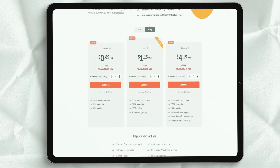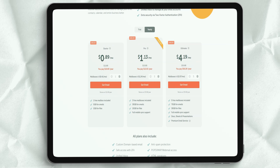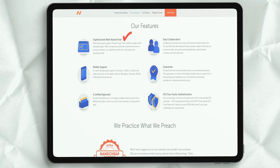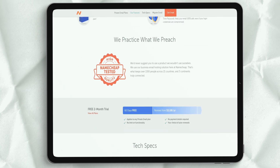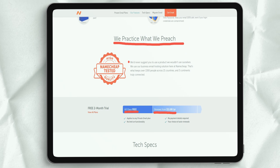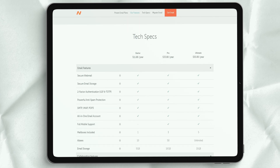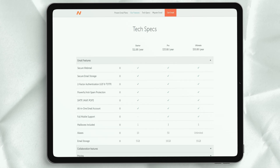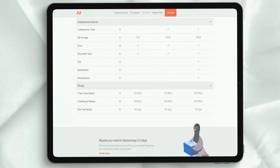Building a website has never been easier with Namecheap's built-in website builder. It comes with a drag-and-drop interface, and if you need a little inspiration, you can choose from over 200 ready-made templates to get you started. No matter what industry you work in, Namecheap comes with free and paid apps that integrate seamlessly with your newly created website and make it easy to create, manage, and maintain your site. Great to have you here! Stay tuned for more videos!